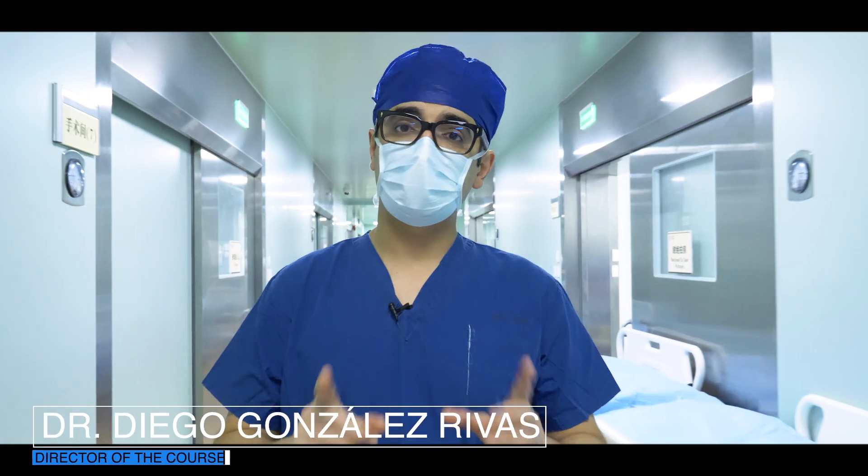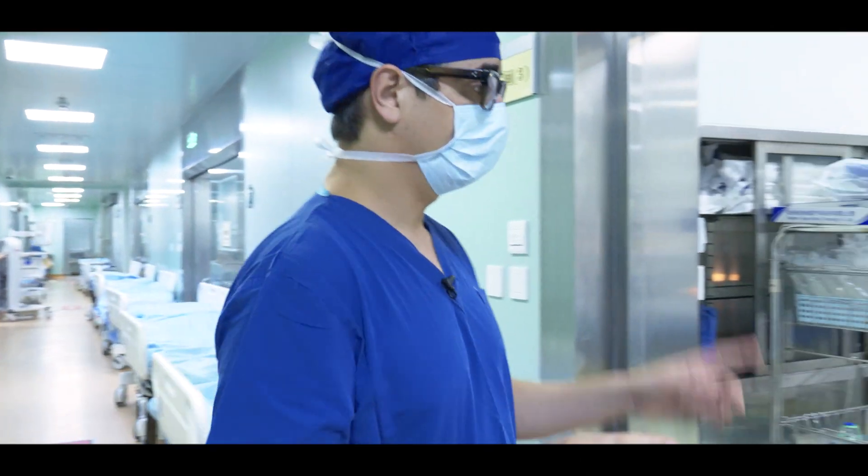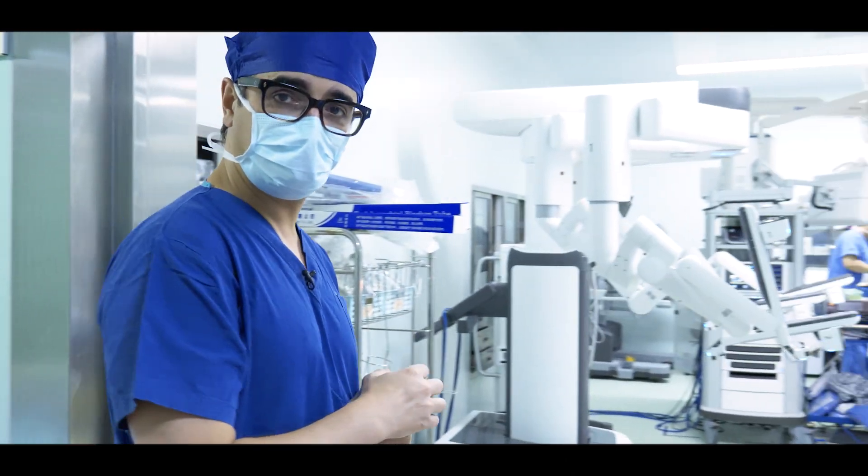This week is going to be very intense. Yesterday, 170 cases. Today, 160 cases. My first case today will be a robotic uniportal lobectomy.